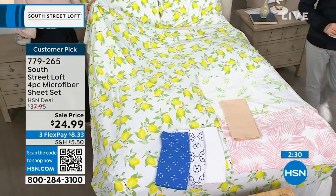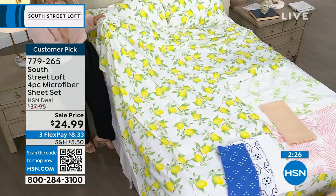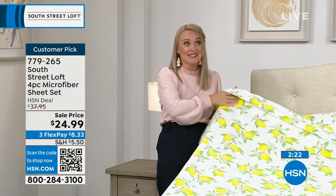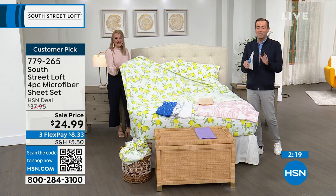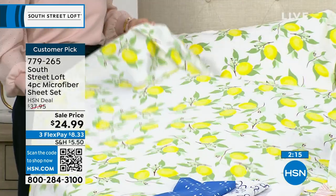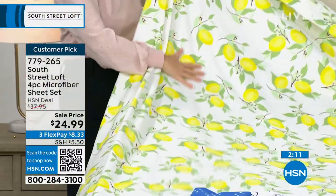If you love to change your sheets for the seasons — like you get Santa Claus or reindeer sheets for winter — you can do the same for summer: just get the lemons. That would be really fun. It is very summery and very happy. FlexPay at $8.33 on any credit or debit card, which allows you to spread payments over time. At less than $25, it's hard to resist. This is the only scheduled presentation of the day.